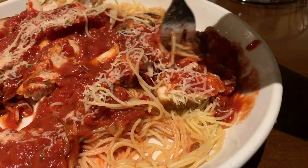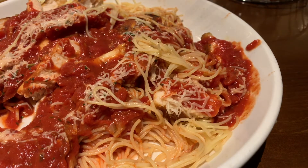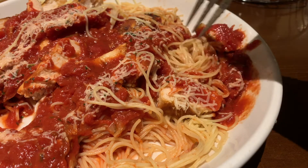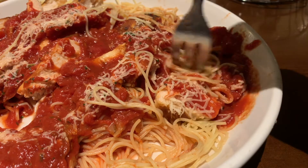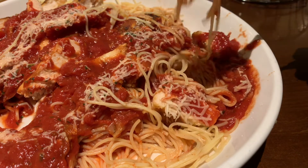Not bad. Real chicken. Totally enjoying my pasta pass. It looked pretty before I got to it. Beautiful dish, don't you agree, for zero dollars.